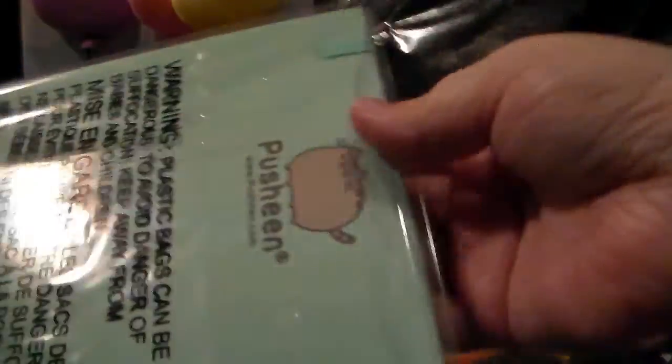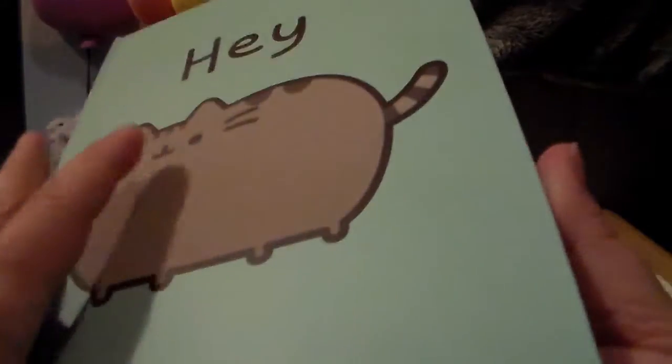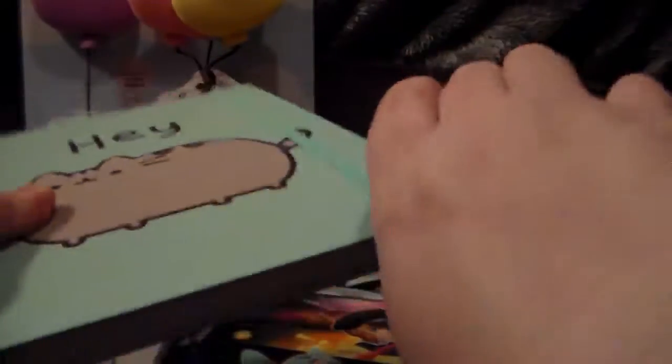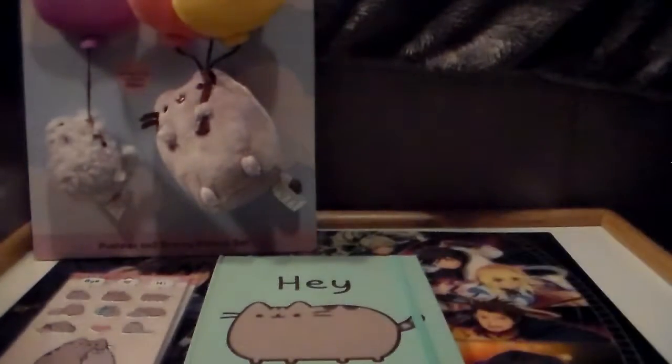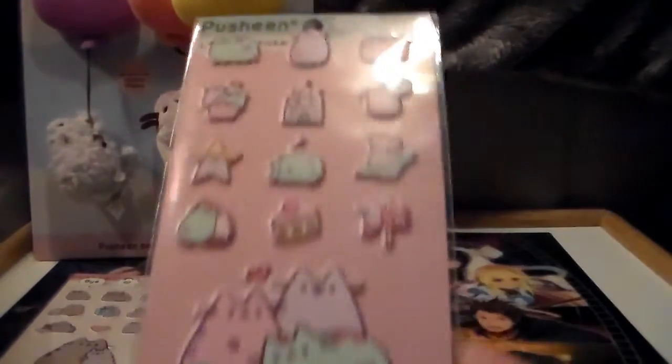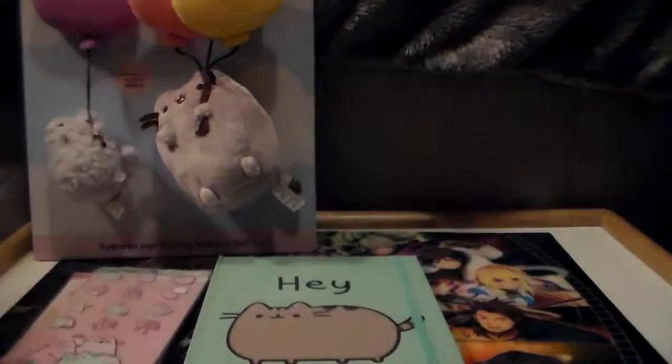I then got a notebook — oh my gosh, I couldn't help myself. They had two of them and I was trying to figure out which one I wanted because I didn't want both. But oh my gosh, this is so soft and fluffy — it's actually like fur and it flips open with simple lined paper inside. I'm going to use it for something! And then I found more stickers hiding at the bottom — another set, so cute. I love stickers.